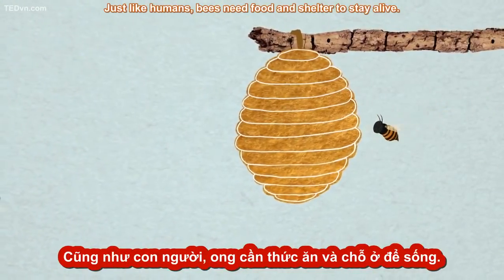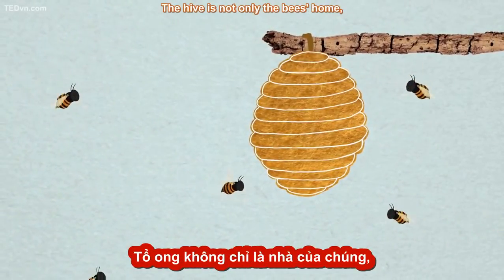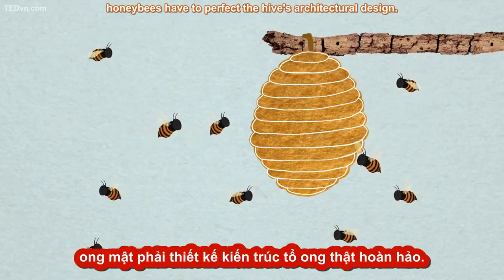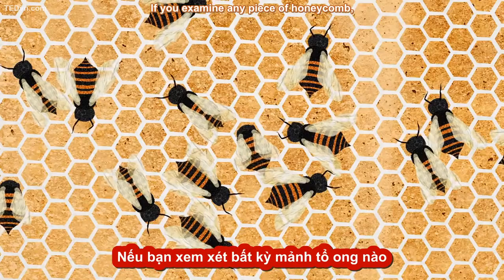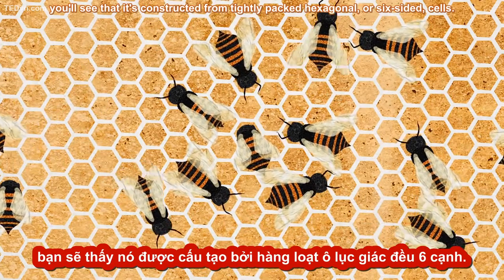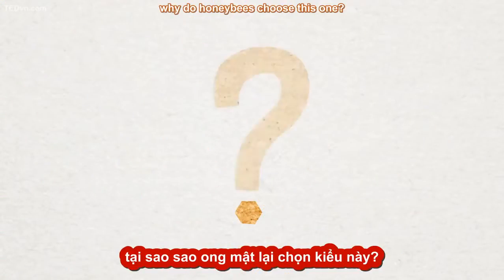Just like humans, bees need food and shelter to stay alive. The hive is not only the bee's home, but doubles as a place to store their honey. Since it's so central to survival, honeybees have to perfect the hive's architectural design. If you examine any piece of honeycomb, you'll see that it's constructed from tightly packed hexagonal, or six-sided, cells. Of all the possible designs, why do honeybees choose this one?